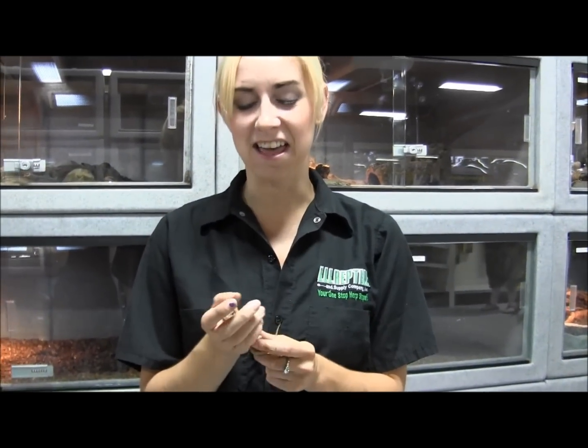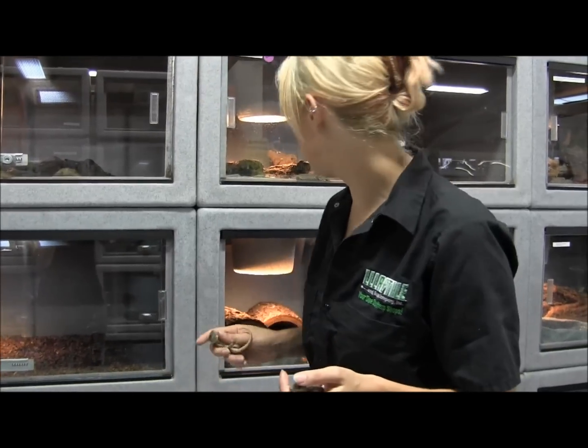These little guys are one of the more popular monitor species because they don't get too big. You're looking at about a three to four foot adult animal, however they are extremely active and they do really well with a large amount of cage space.